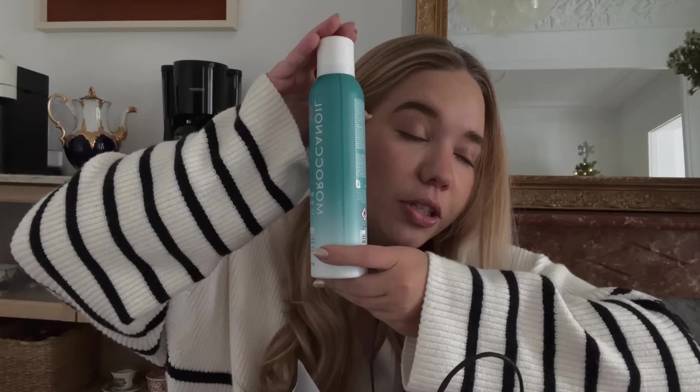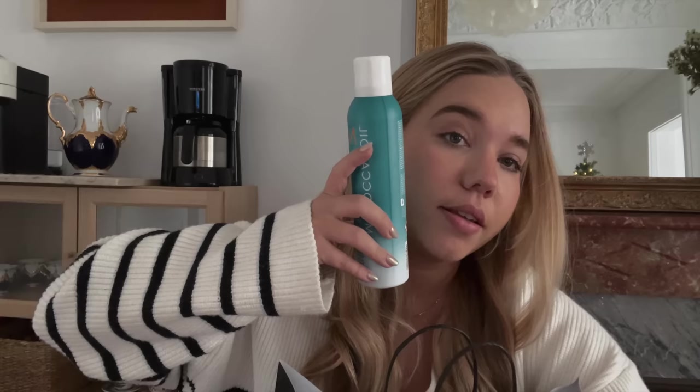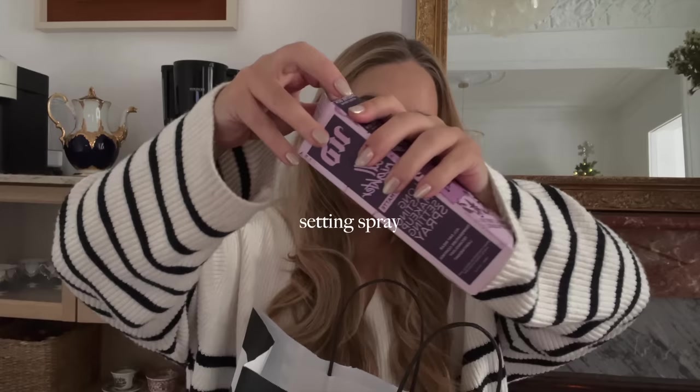I'll try to link everything in the description box down below. I actually ran out of these before we came to Spain, so it was time to get them. This is the best dry shampoo I can recommend — it doesn't leave your hair super sticky. I'm trying not to wash my hair every single day; I used to, but it dries it out so much and I have a very oily scalp. This lifts my hair super soft and it looks very fresh. I'm trying to wash my hair every two to three days. I also got a setting spray — let me open it up — this is from Urban Decay, All Night Ultra Matte.